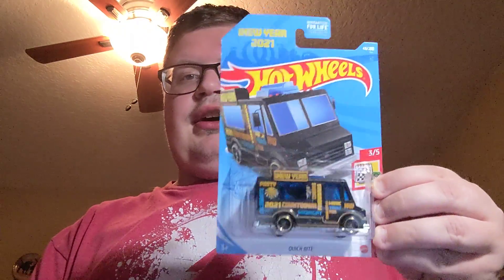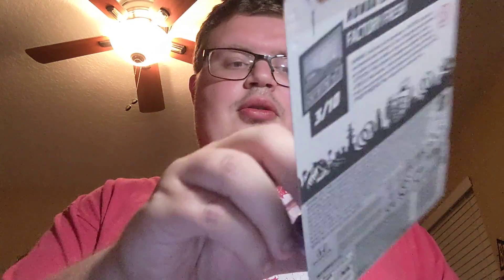New Hot Wheels I found is the Quick Byte — the New Year's car. I finally found this one, so I finally got that one. Found the new Honda Civic Si — cool little Honda. I also found the X-35 Landspeeder from the original Star Wars movie — really cool little vehicle. Found that one today.